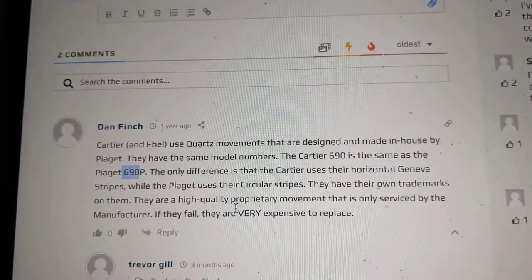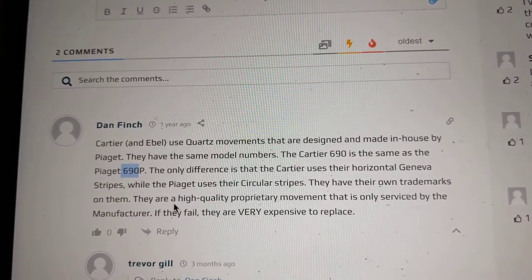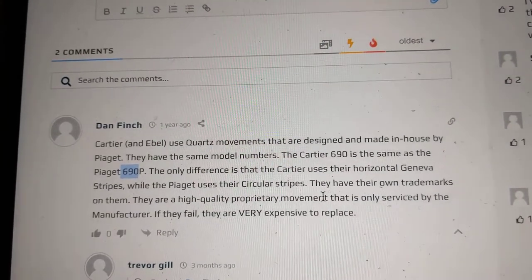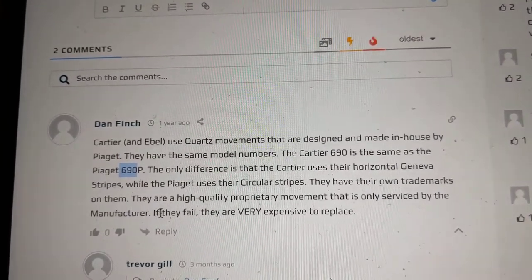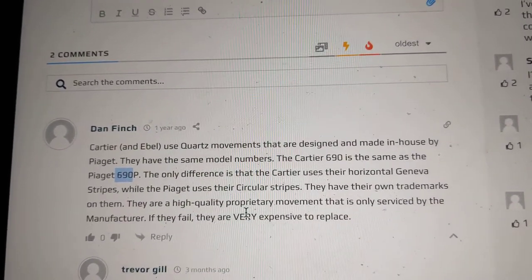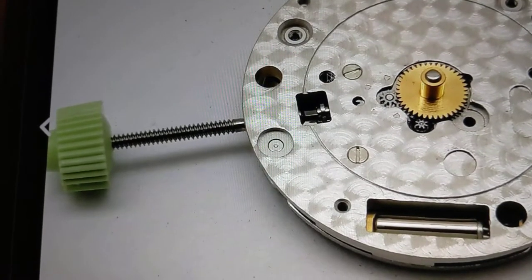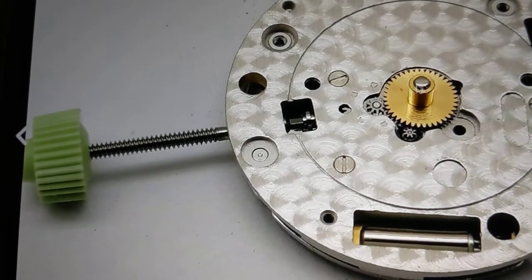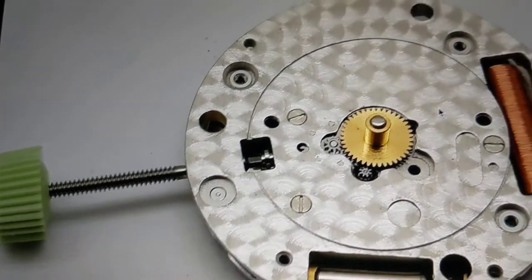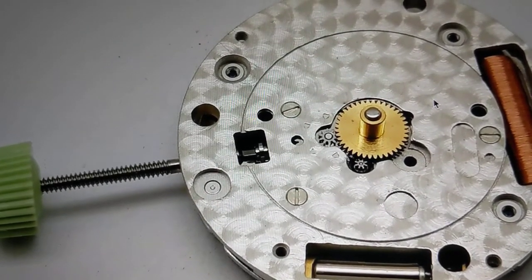Interestingly enough, they have their own trademarks on them, so they're a high-quality, proprietary movement. They are only serviced by the manufacturer. If they fail, they are very expensive to replace. Now, flipping over to an eBay listing — this is for the Piaget 690p, the quartz movement found in $50,000 watches.